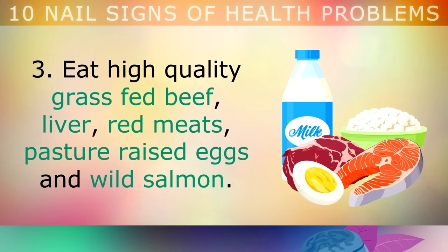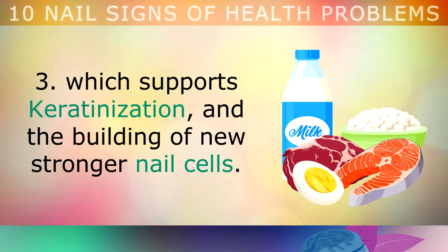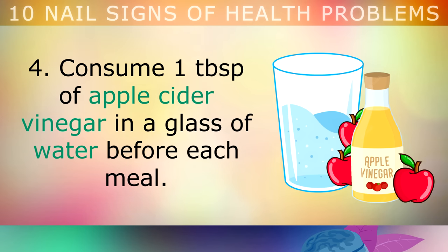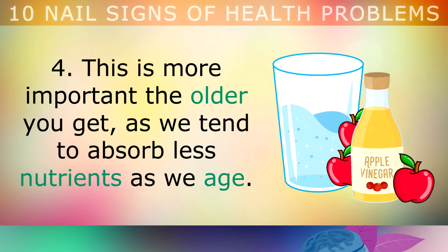Eat high quality grass-fed beef, liver, red meats, pasture-raised eggs and wild salmon. These important proteins are rich in retinol, the active form of Vitamin A, which supports keratinisation and the building of new stronger nail cells. To strengthen your stomach, consume 1 tablespoon of apple cider vinegar mixed in a glass of water before each meal. This helps your stomach to break down and digest the vitamins and minerals discussed in this video, and is more important the older you get, as we tend to absorb fewer nutrients with age due to lower quality digestive juices.